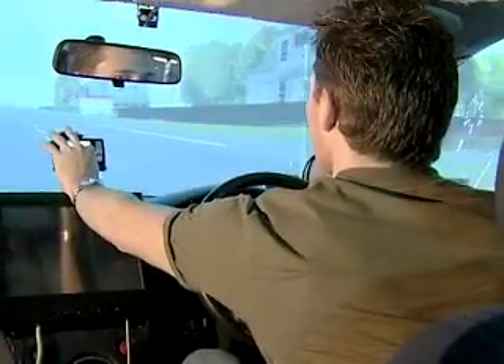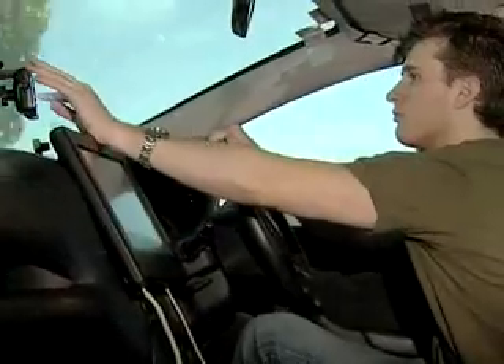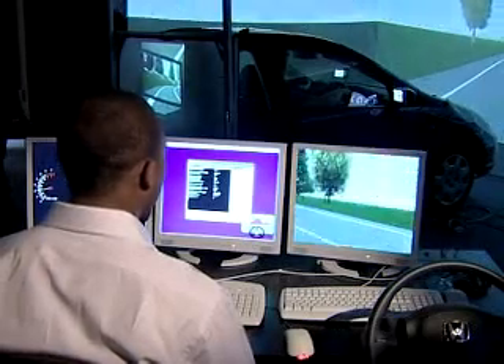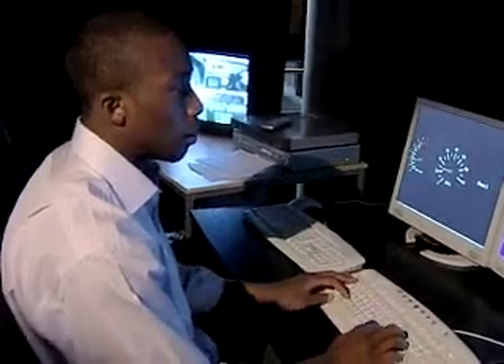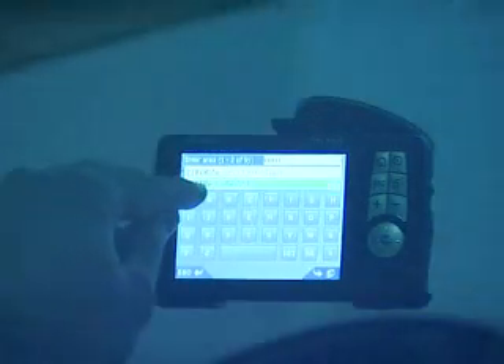Simply placing the system in a position which forces a driver to look away from the road is an obvious problem, but there are many others. The research team's initial studies of this area of human-computer interaction, or HCI, show marked differences in the software design of different systems, which has significant safety implications. For example, the same functions that took just 18 seconds to complete on one system took almost a minute to do on another.